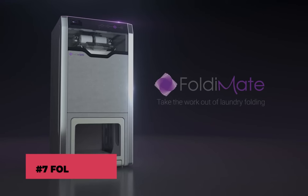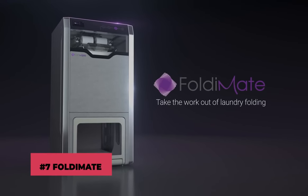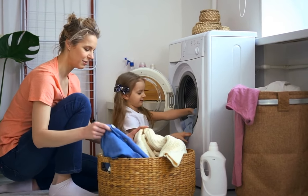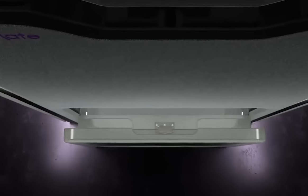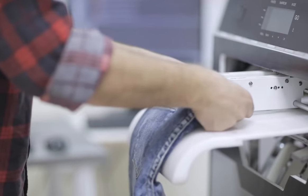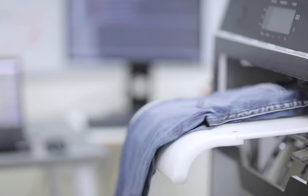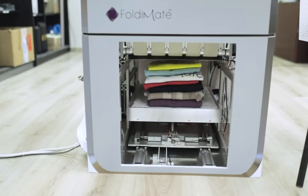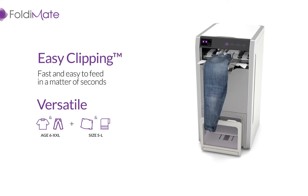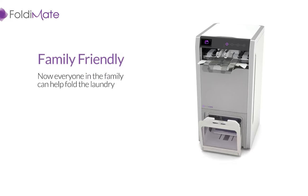Number 7: FoldyMate, The Laundry Folding Machine. Washing your clothes is a chore in itself. However, FoldyMate, the folding laundry machine, makes the work easy. Simply clip your clothes to the outside of the machine and watch as FoldyMate slides them inside, folded to perfection by the mechanical arms. FoldyMate also has the ability to heat, de-wrinkle, and soften each of your clothes.